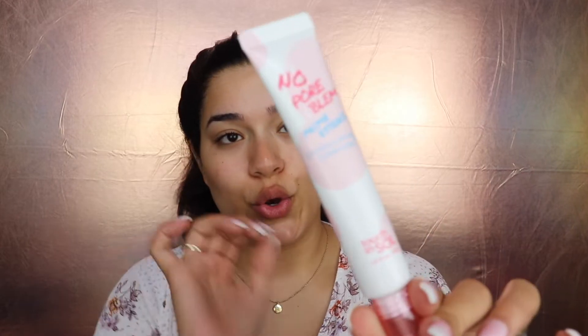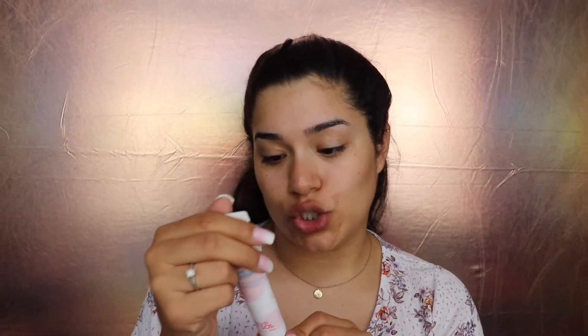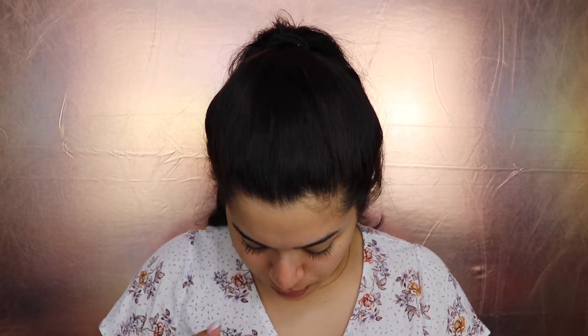Next is the No Poreblem Prime Essence with calendula officinalis flower extract from the brand Touch in Seoul, made in Korea — how cool. It's $23. I just spilled it — it's super liquidy, and I knew that but I underestimated it.